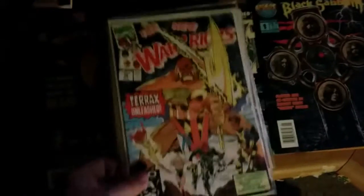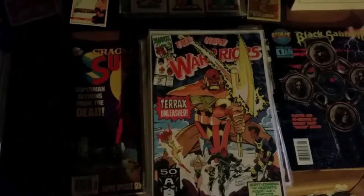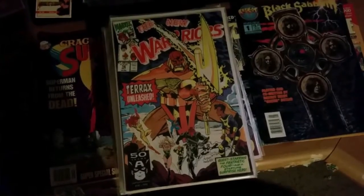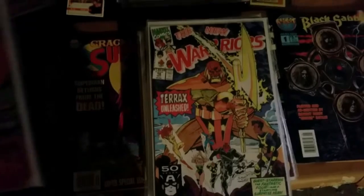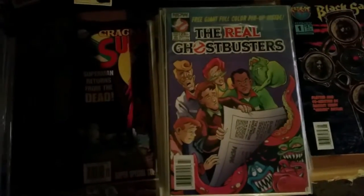If I remember correctly, those are the guys that blew up and started the Civil War — I don't know if it's that exactly, but those are the guys. I can see Nova — maybe that's Speedball, I don't know. And of course, another Now Comic — you gotta have the Real Ghostbusters.